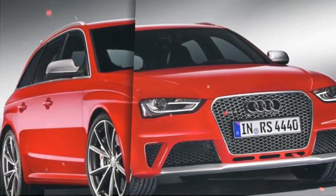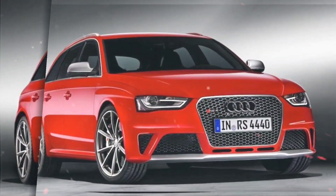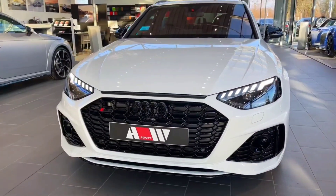The RS4 comes standard with a number of features, including a sport-tuned suspension, adaptive dampers, 19-inch wheels, and a panoramic sunroof.